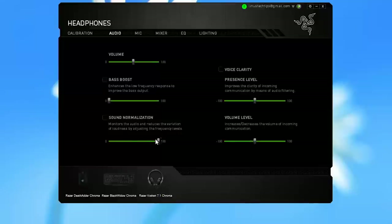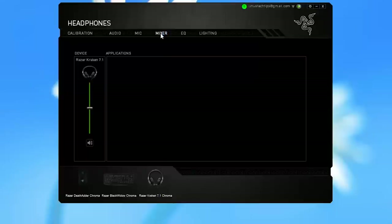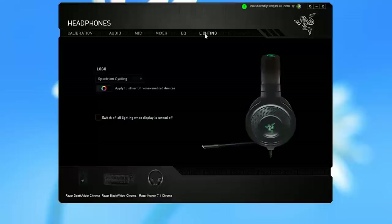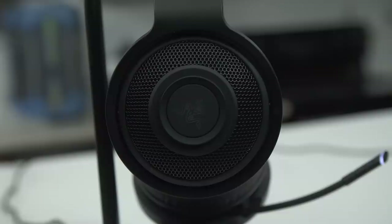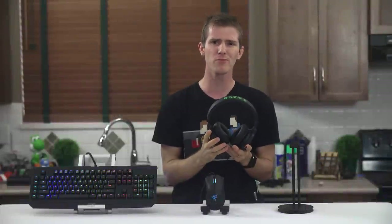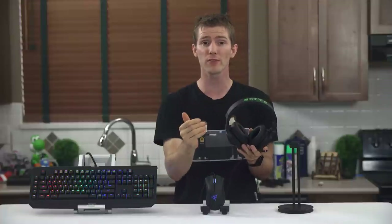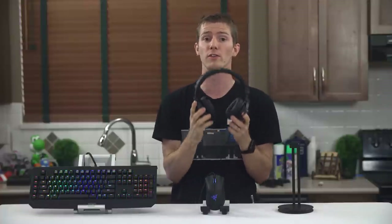I'd recommend turning down bass boost, by the way — more on that in a minute. There's a mixer in case the one in Windows wasn't enough for some reason, and an EQ which is actually nice to have included. And finally, lighting controls. You can choose between any solid color, breathing in any color, and cycling through the entire 16.8 million color spectrum. This seems like a good opportunity to point out how responsive and bug-free the software is, but also how limited these options are. Two-color breathing and breathing rates, as well as color cycle speed adjustments, would be welcome additions to this product.